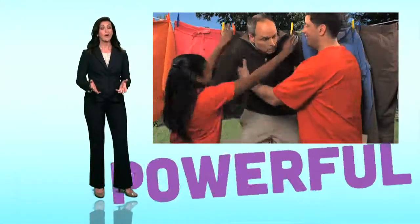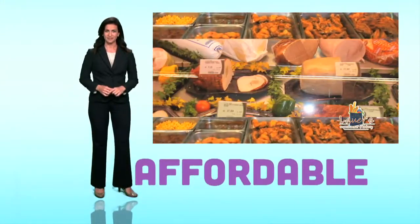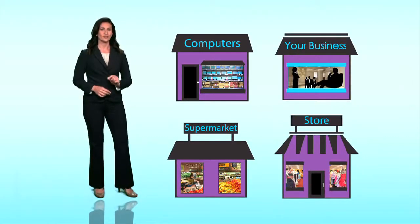It's easy, it's powerful, it's affordable, and it's designed for retail business. With our retail video solution, you'll come in studio, right here, and work with a professional production and filming team to make your 30-second spot.